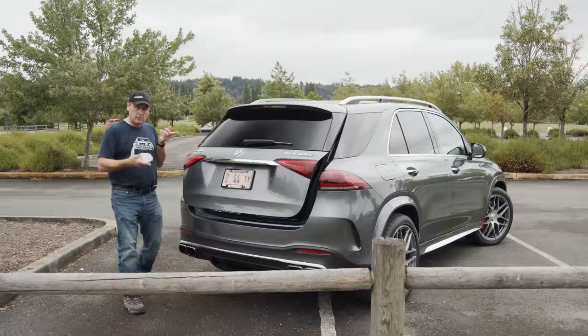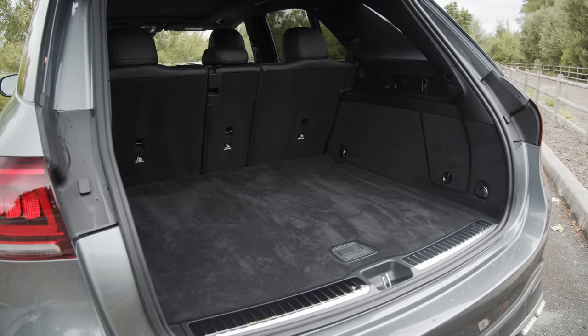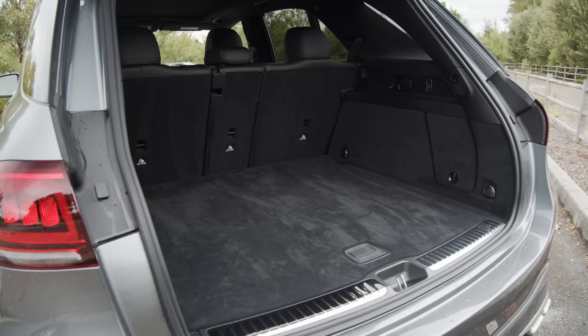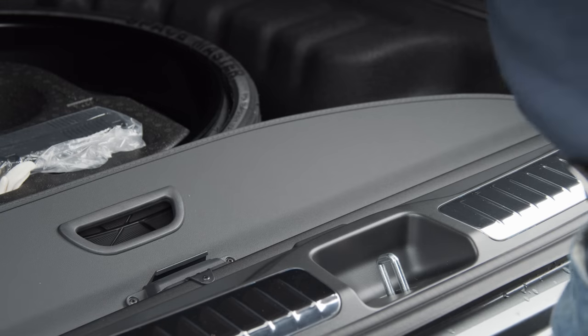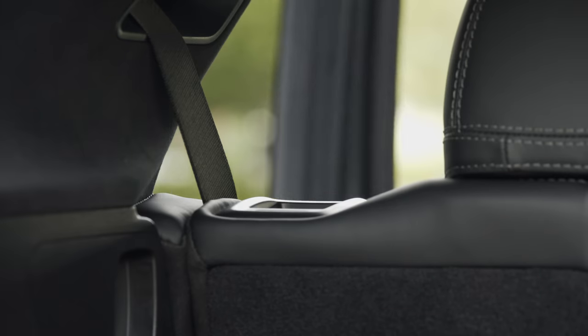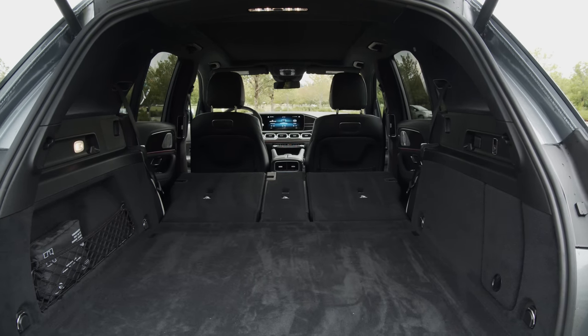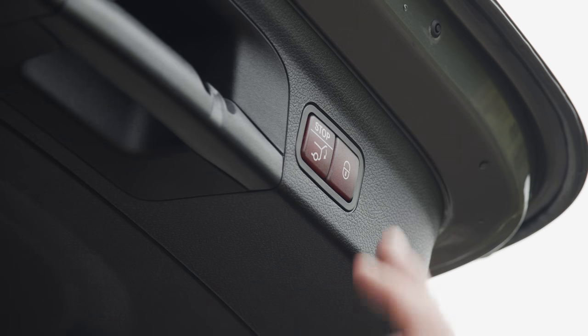In terms of practicality, the form factor of the AMG GLE is quite useful. It has a spacious trunk with up to 39.3 cubic feet of storage. Under the floor is space to store a privacy screen and a spare. Fold down the second row for a maximum capacity of 74.9 cubic feet — putting it on par with the Ford Edge in terms of cargo capacity.